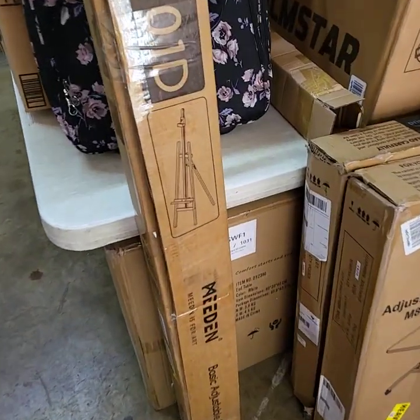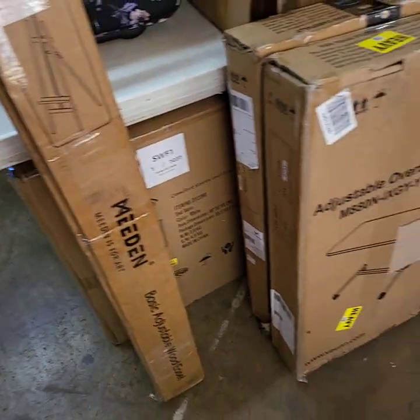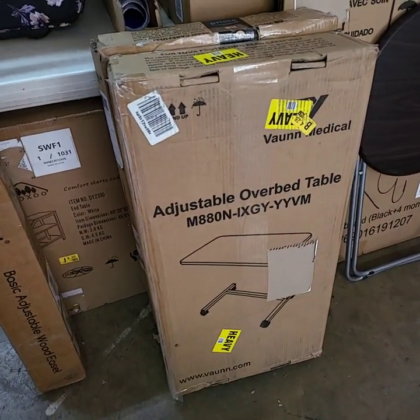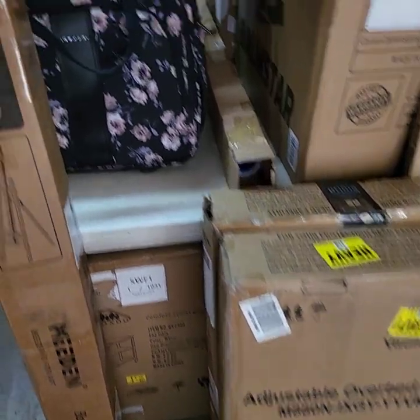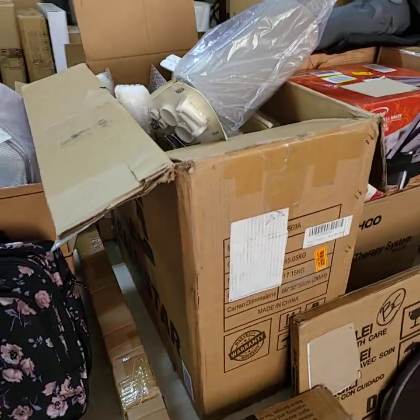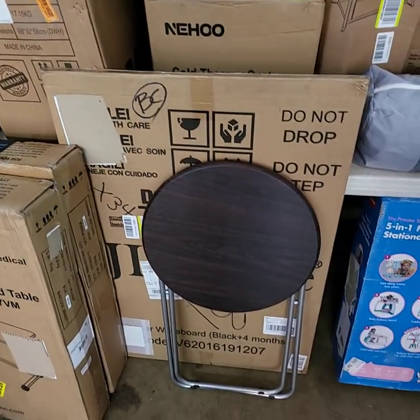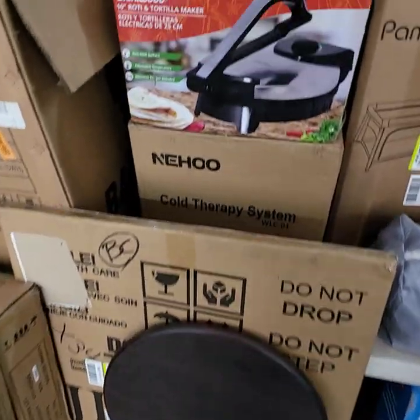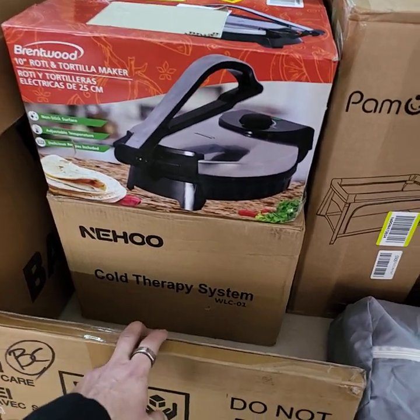This is a really nice tall wooden easel, professional style. I have two over-the-bed tables, adjustable, doing choice of the two. Nice bag there. This is a really nice office chair in a cream color. Little tables, a tortilla maker, cold therapy system down here at the bottom.